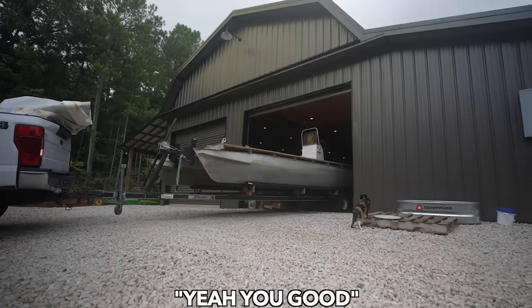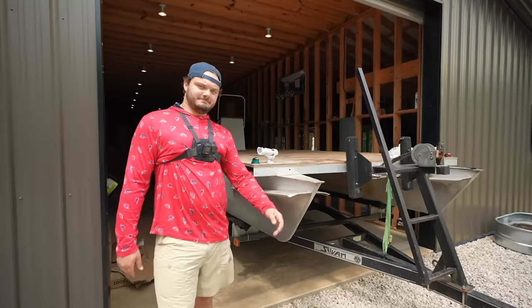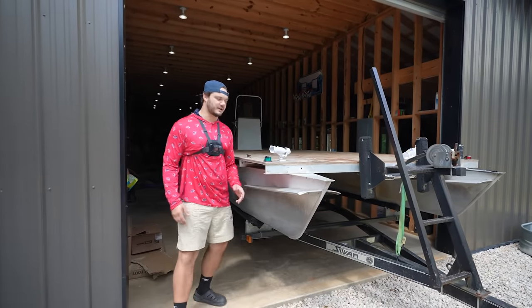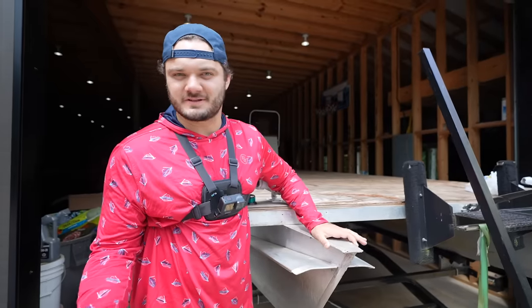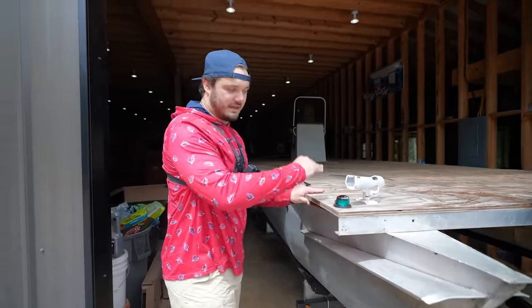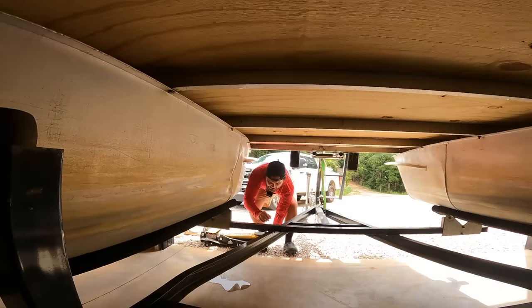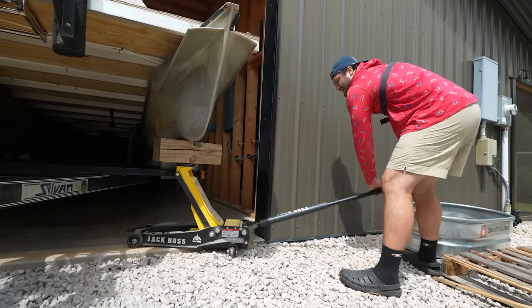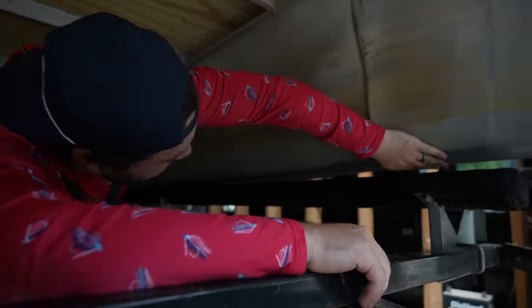Ladies and gentlemen, the Girthy Girl — finally going to get the treatment she deserves. We got a couple big issues: we almost sank last time we took her out because there are little holes in the pontoons, and there's also a dent in the left one. Before we address that, we've got to put carpet on the deck, JB Weld on the tubes, and then we're going to be mounting a pop-up camper on the Girthy Girl. I think it's going to be the coolest camping pontoon boat on YouTube.